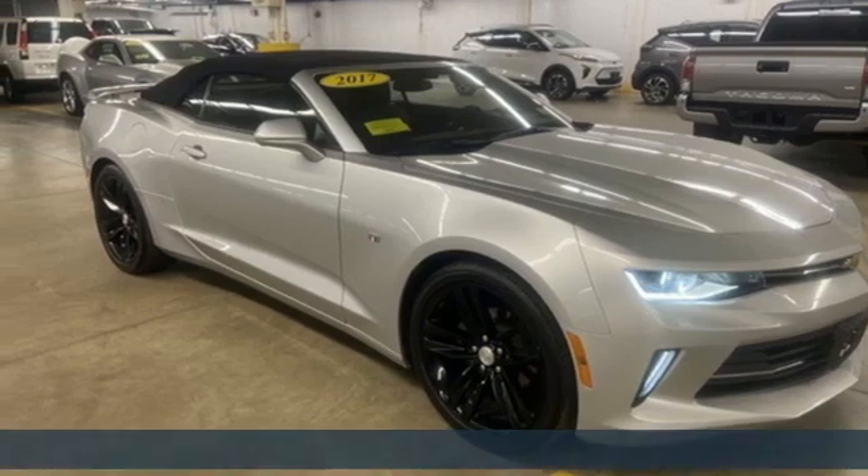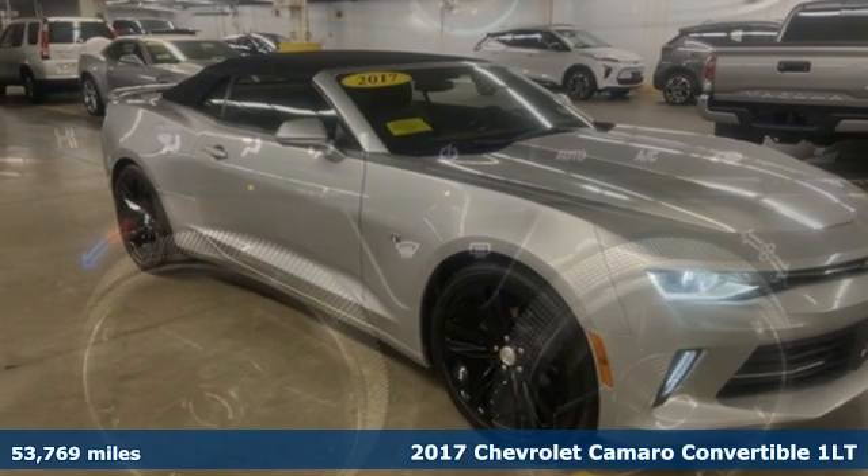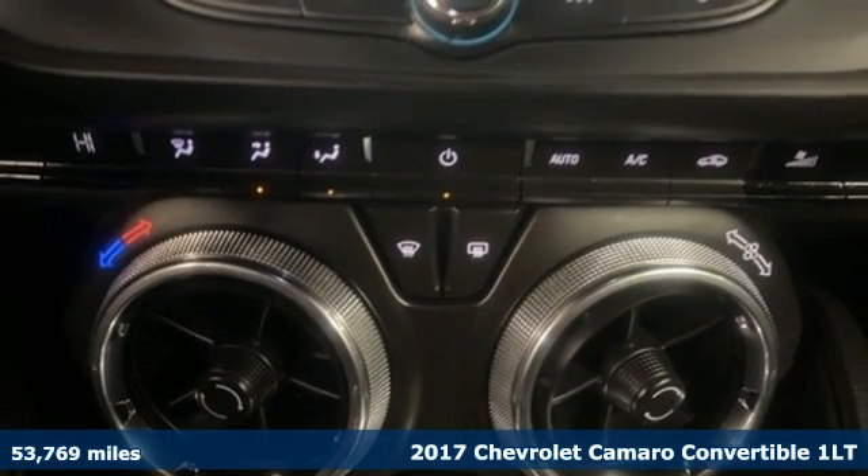It's a 2017 Chevrolet Camaro. The look, the performance, the legend.